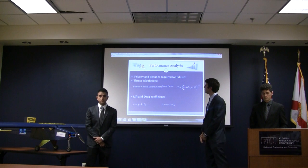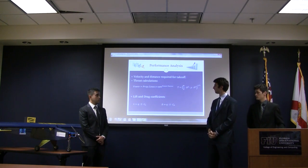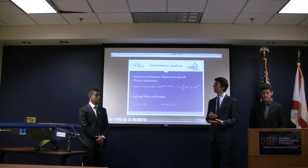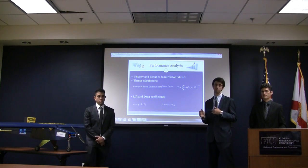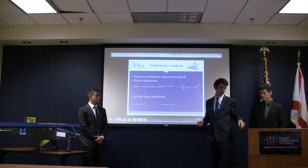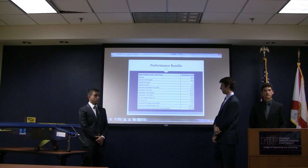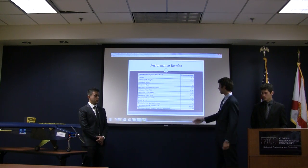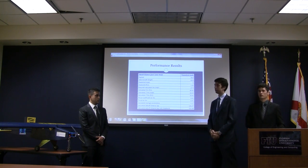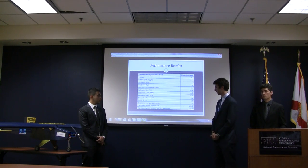For performance analysis, the thrust calculations use lift and drag coefficients to determine the velocity and distance required to take off, which is critical since the competition requires takeoff in less than 200 feet. Based on a prediction of 28.8 pounds, the required takeoff distance was calculated to be 196 feet — 4 feet less than the maximum. During the competition, we flew around 19 pounds for the last round and obtained the same takeoff distance.